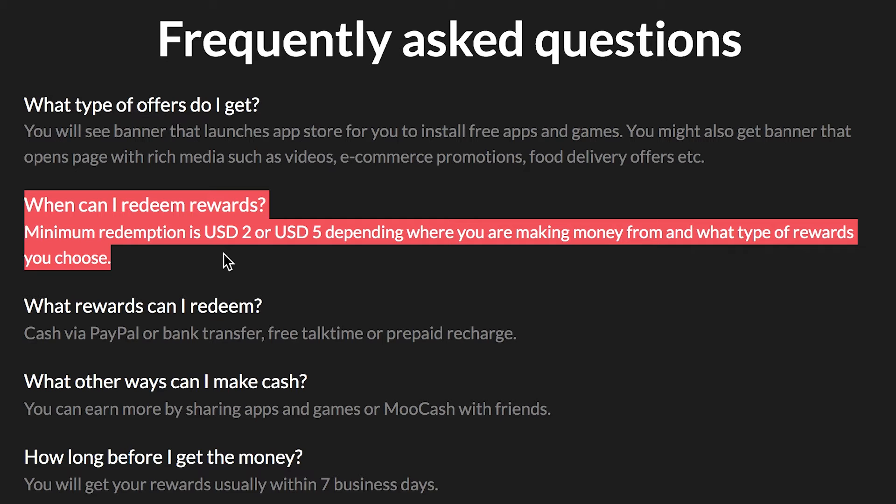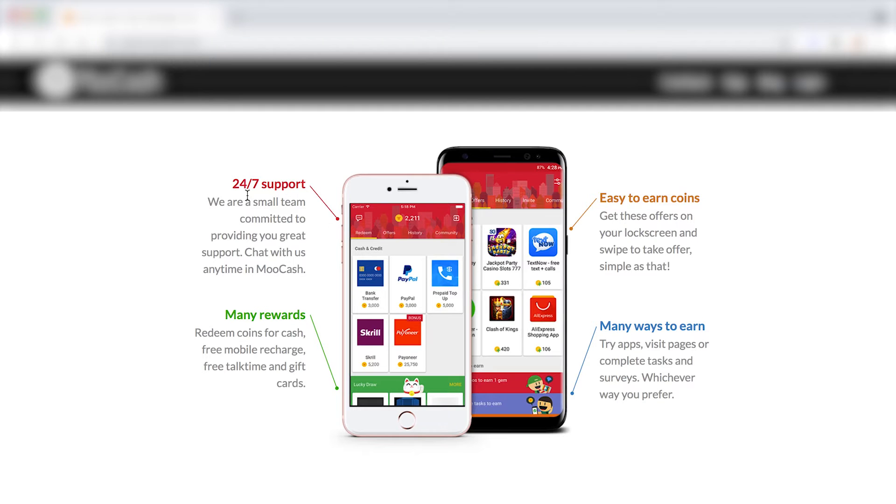The way this app works is you install it for free and it shows you some ads on the screen which you can just swipe. So all you have to do is swipe on your phone — something you already do every single day — and you can get paid up to five dollars per day from one device. With multiple devices you can make a lot more, and even one hundred and fifty dollars every month for doing nothing is pretty great.